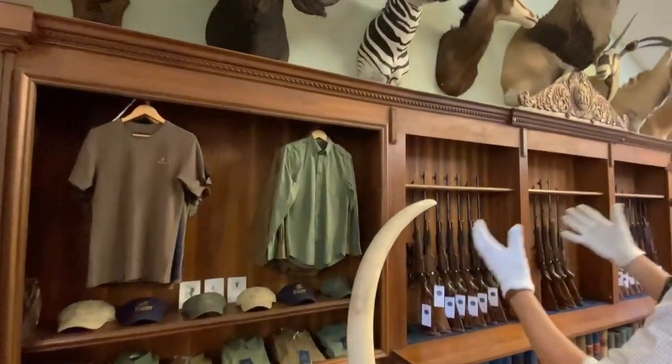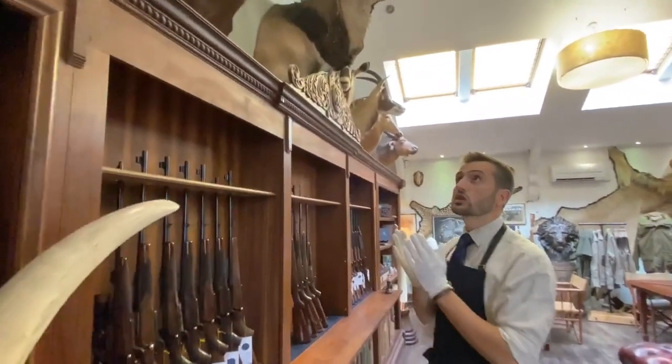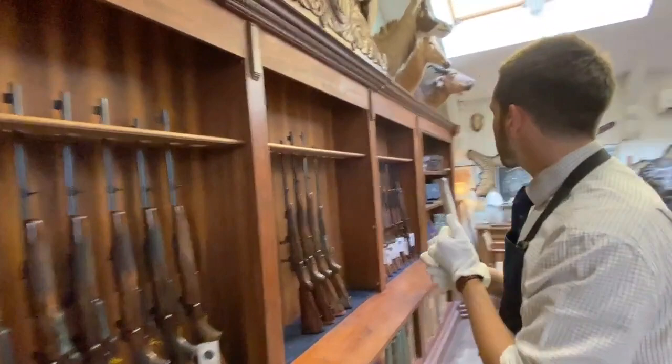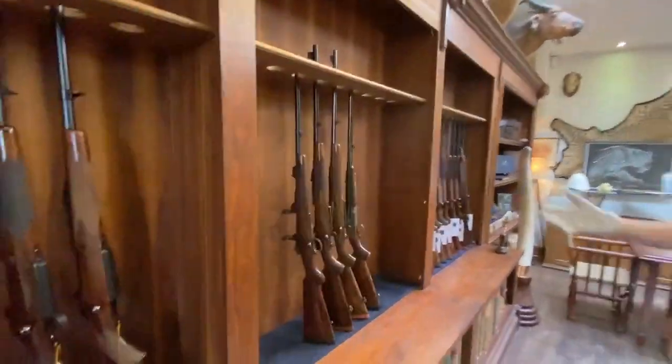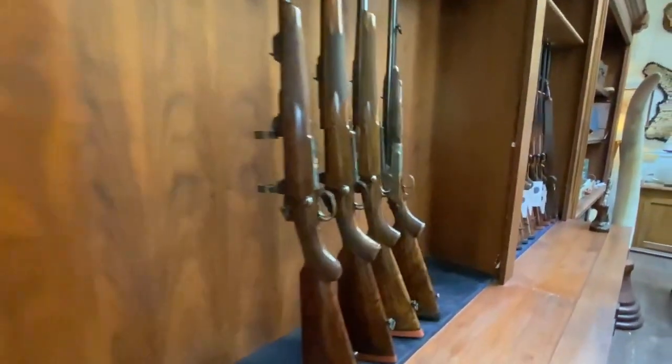Moving over here, some of our accessories, some phenomenal examples of historical taxidermy, which have all been presented to us by different customers over the years, all hunted with Rigby rifles. And then our gun racks here, and we've highlighted four of them in the middle that we would like to show you.